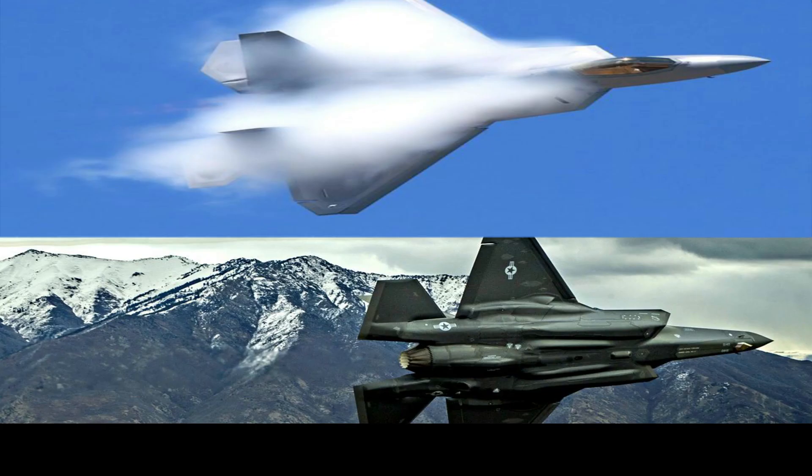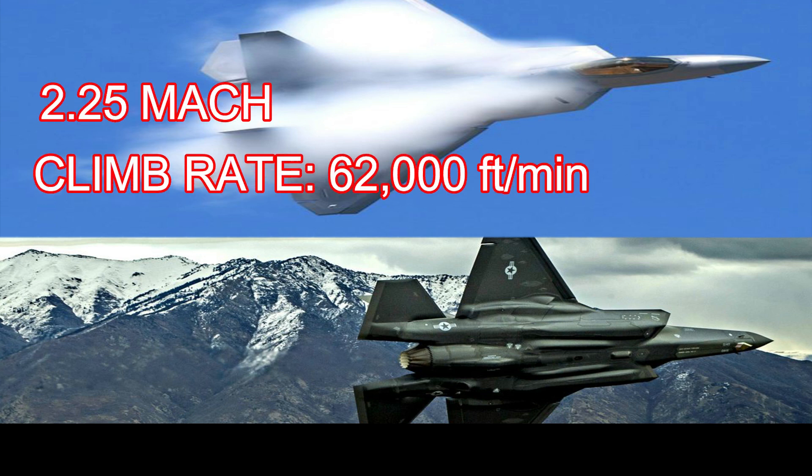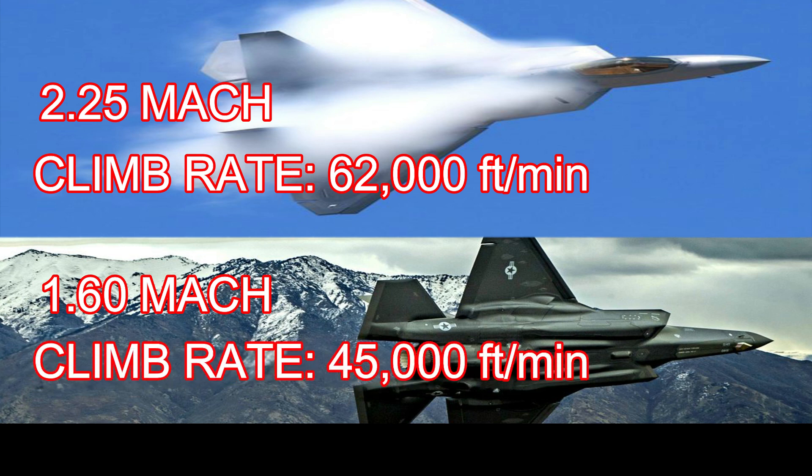Top Mach Speed: The F-22 can reach up to Mach 2.25 and climbs at a rate of 62,000 feet per minute. The F-35, with its air-to-ground combat design, is not designed for breakaway speed. It has a top speed of Mach 1.60, less maneuverability than the F-22 in dogfight scenarios, and climbs at 45,000 feet per minute.